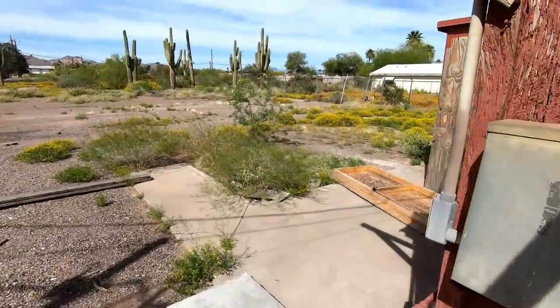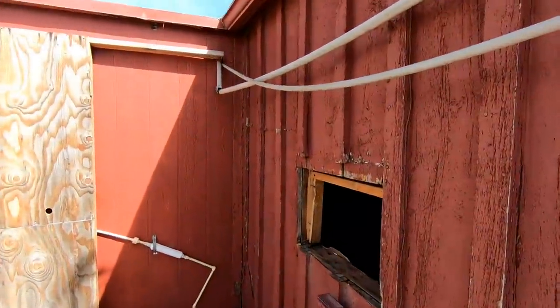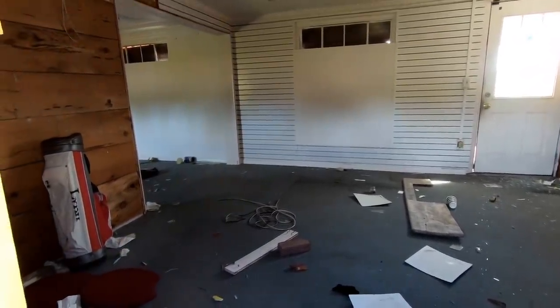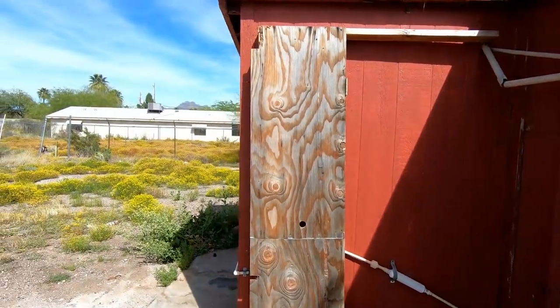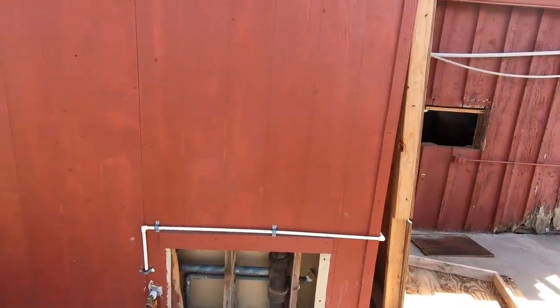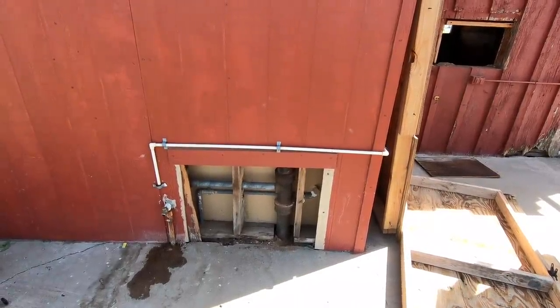According to the real estate listings I found, all the empty property behind here is also owned by the same owner. This little window thing looks like there may have been a window air conditioning unit here — that's pretty common in these older buildings in Apache Junction, especially if it was built in 1958, before air conditioning was common. Looks like there was a plumbing access panel here and I'm wondering if that was ripped off because people were looking for copper to strip, or if it was just from maintenance that was trying to be done.